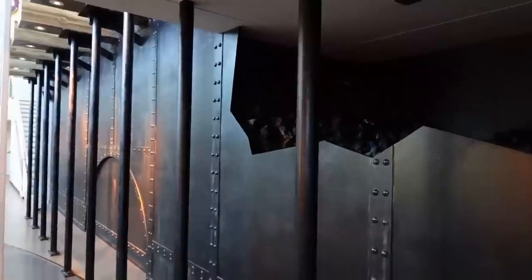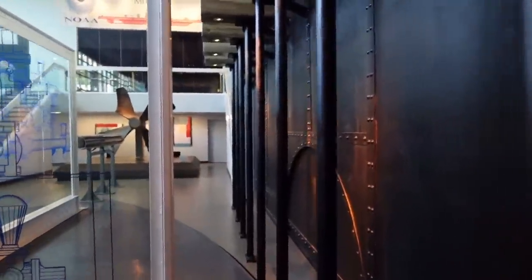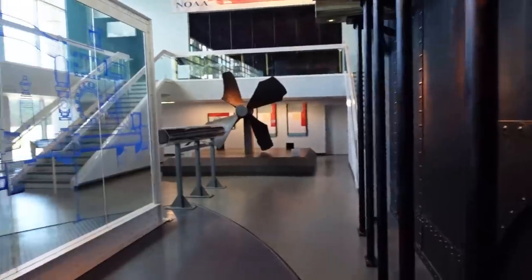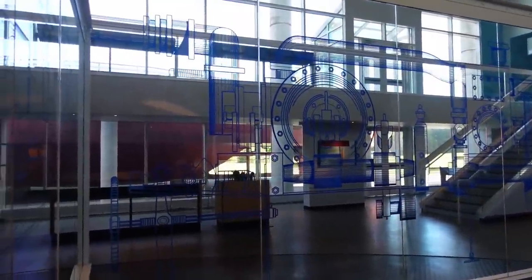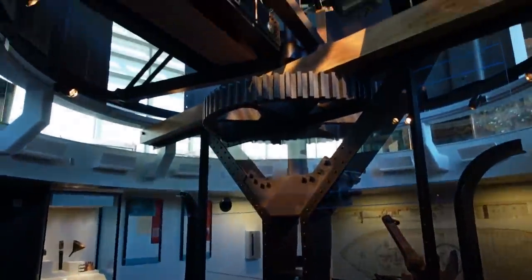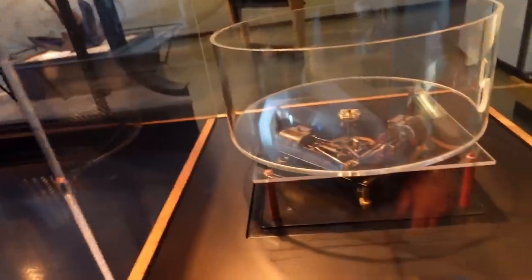This is a mock-up of what it would have probably looked like below deck of the Monitor and how things were situated — the propeller at the very back with its shaft. The turret was rotated by the use of two steam engines.